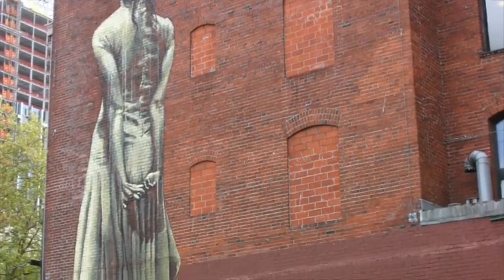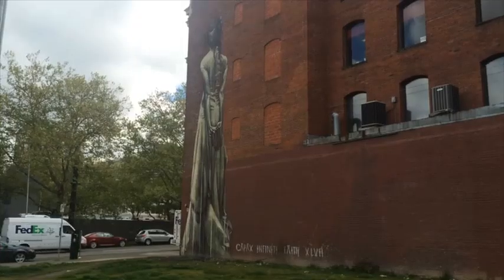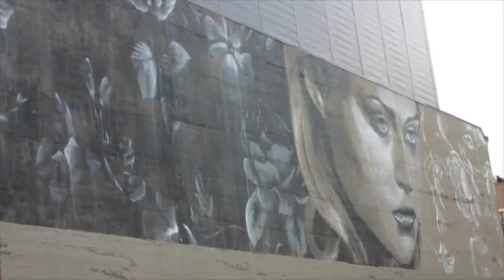Portland is home to some great artists. These two pieces painted on the side of buildings on Stark Street between 10th and 11th Street are prominent works in downtown, but only represent a small portion of what Portland street art has to offer.